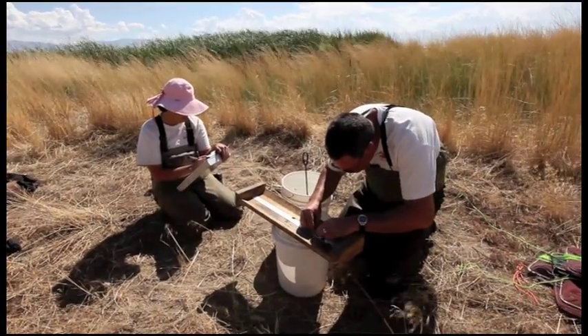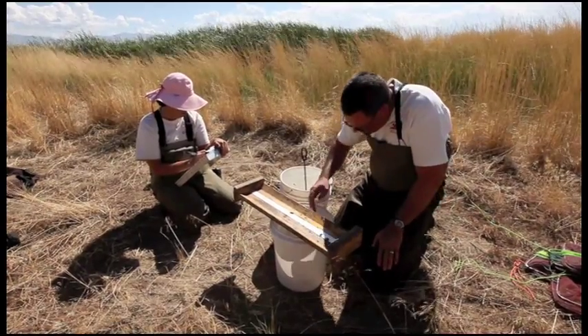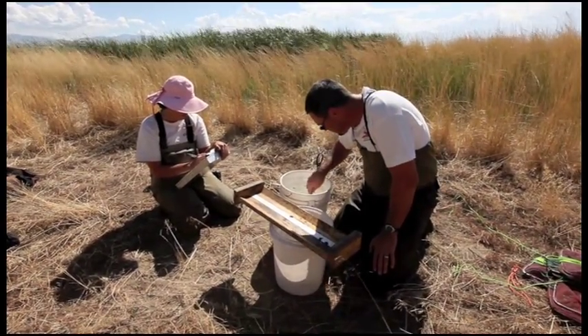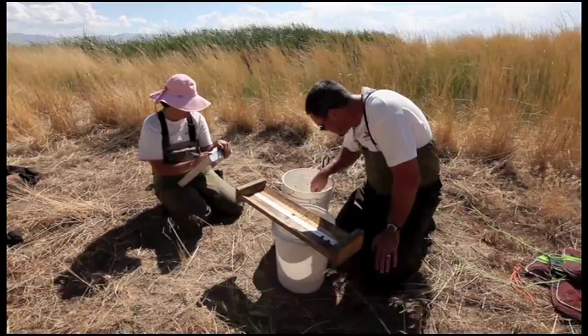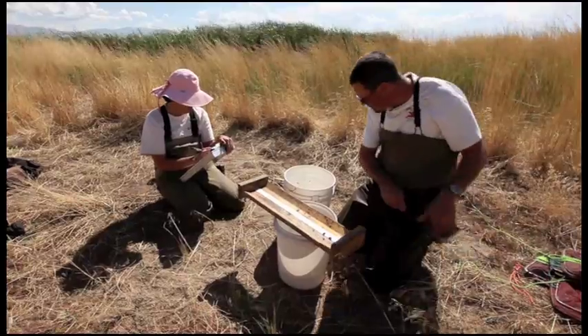Of these six populations, we are moving them into new locations that typically are fishless, because they do well just as the only species present. And one of those is this pond here on Antelope Island. It's back up to one of our wild populations.